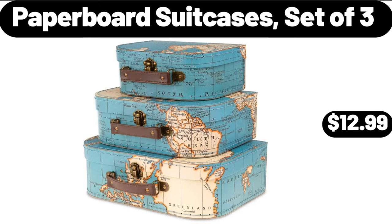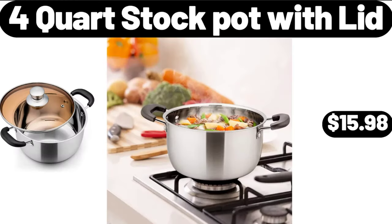Paperboard suitcases set of 3, $12.99. Please don't forget to subscribe to my channel, thank you very much. 4-quart stock pot with lid, $15.98.